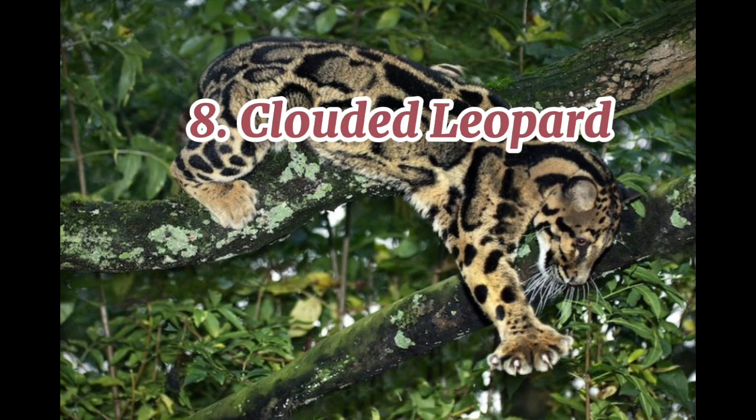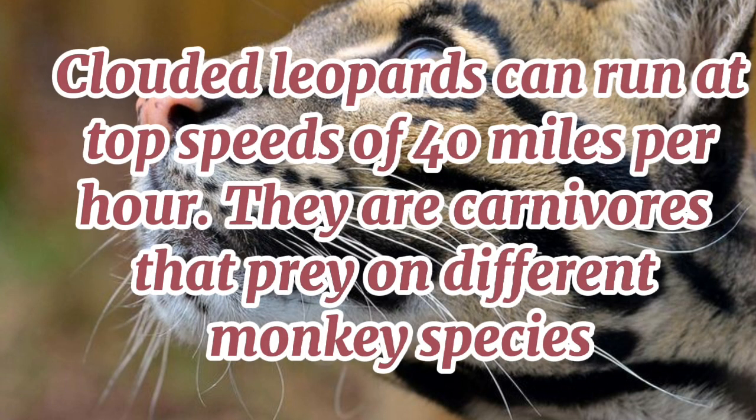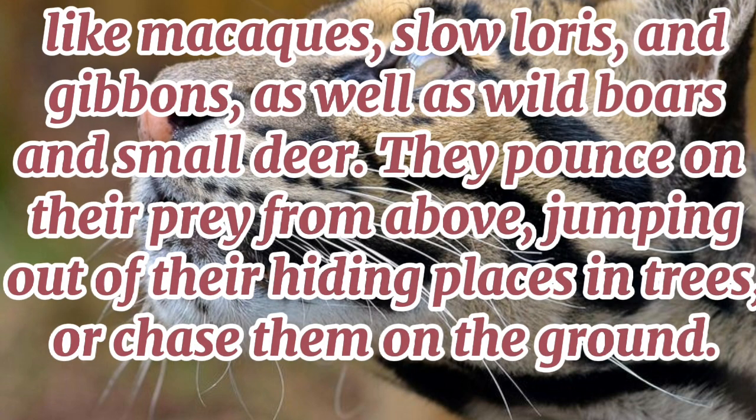8. Clouded Leopard. These small big cats have a light brown coat of fur with intricate and irregular stripes and spots in a darker shade along their body. Clouded leopards can run at top speeds of 40 miles per hour. They are carnivores that prey on different monkey species, like macaques, slow loris, and gibbons, as well as wild boars and small deer. They pounce on their prey from above, jumping out of their hiding places in trees, or chase them on the ground.